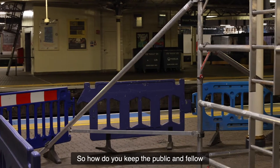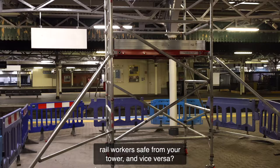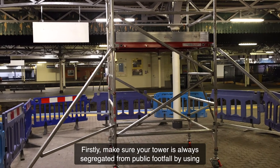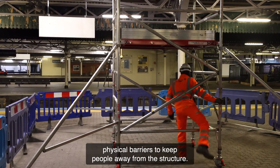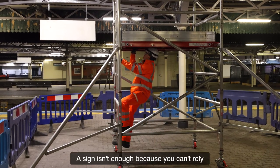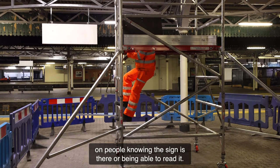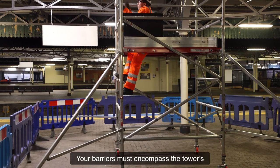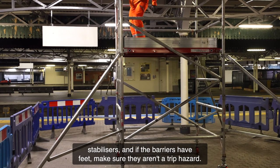So how do you keep the public and fellow rail workers safe from your tower and vice versa? Firstly, make sure your tower is always segregated from public footfall by using physical barriers to keep people away from the structure. A sign isn't enough, because you can't rely on people knowing the sign is there or being able to read it. Your barriers must encompass the tower's stabilisers, and if the barriers have feet, make sure they aren't a trip hazard.